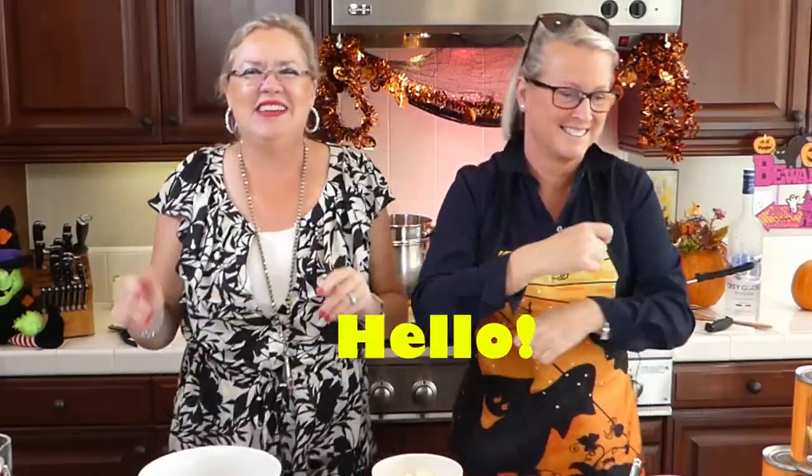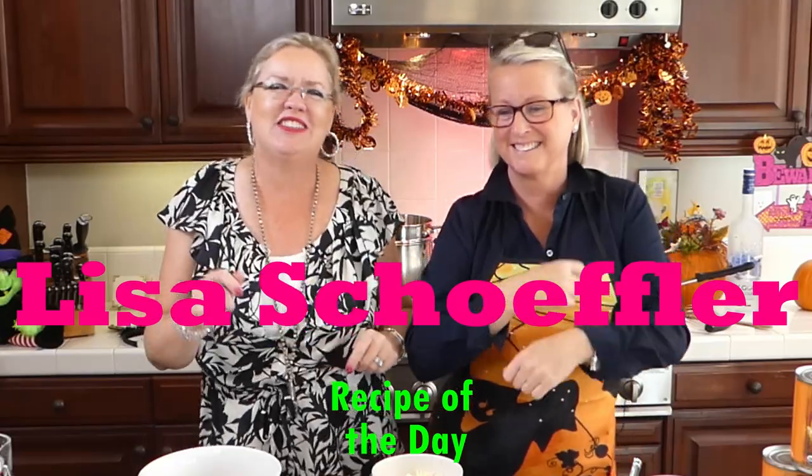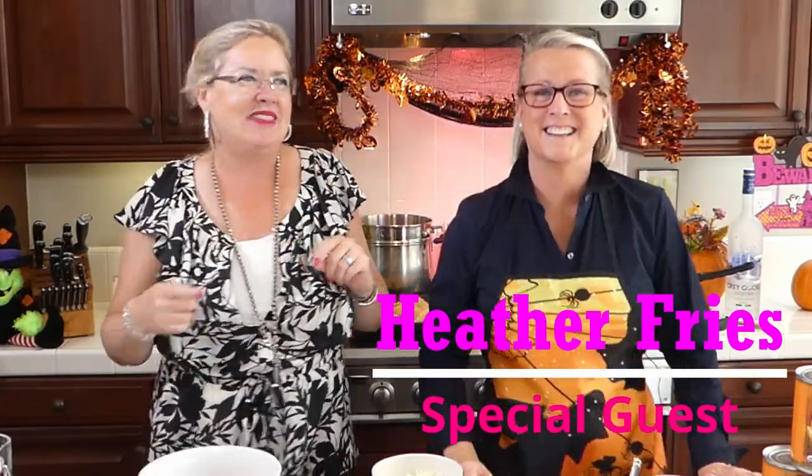You can see our director back here giving us his moves. Hello, hello, hello. It is recipe of the day and I have a special guest here today — one of my BFFs. This is Heather Fries, my neighbor and my sister wife.